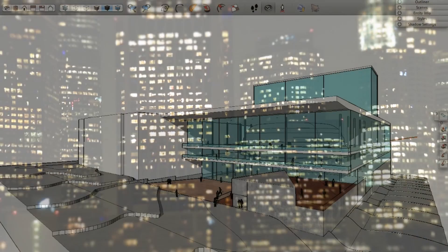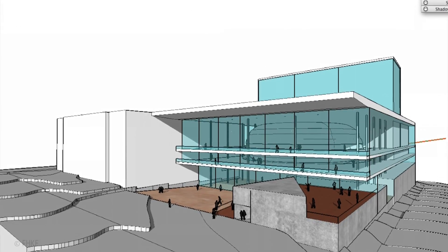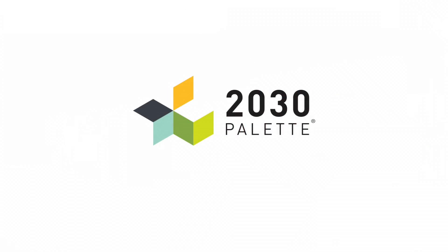The energy consumption patterns of the built environment are set during the early planning and design stages of a project. So architects, planners and designers need access to the best information to guide their decisions at this stage. And that's where the 2030 Palette comes in.